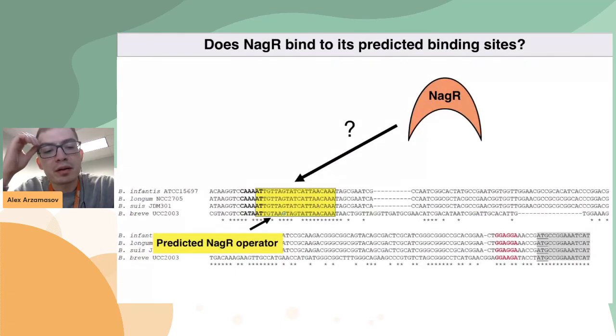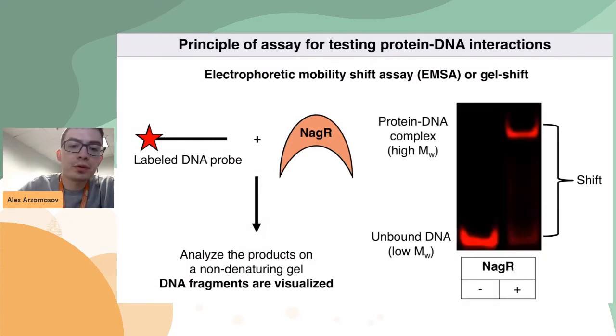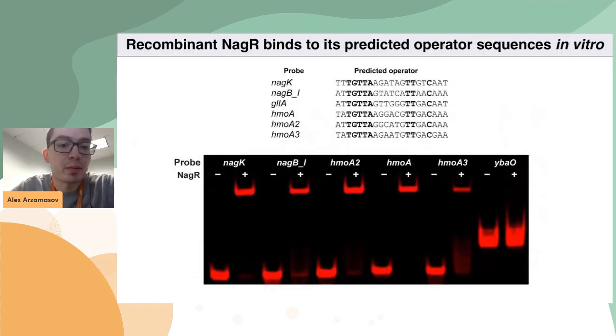Another question I had: does NagR actually bind to all the predicted operators? In order to answer this, I expressed recombinant NagR and used an assay for testing protein-DNA interactions called EMSA, or gel-shift. The idea is straightforward: you mix your recombinant protein with a probe containing a predicted operator, then separate the reaction products on a non-denaturing gel. If you see a so-called shift, that means there is an interaction, because the molecular weight of the complex is higher and it migrates slower. I tested several predicted NagR binding sites and was able to show that NagR indeed binds all of them and does not bind the negative control, suggesting that this bioinformatic approach to discovering transcription factor binding sites indeed works.